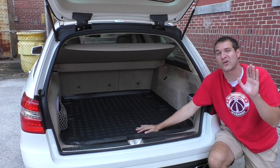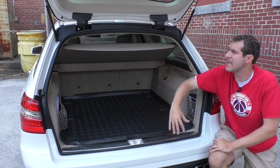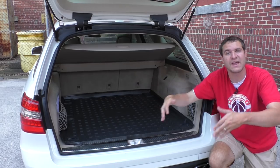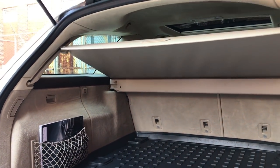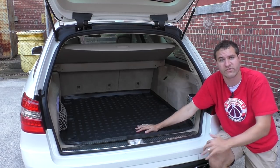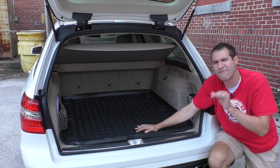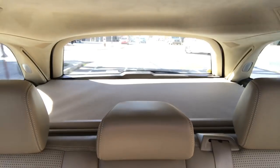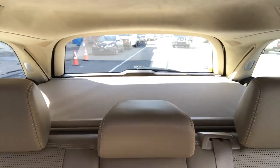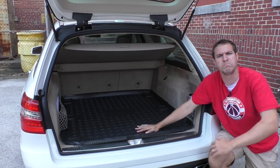One of the most interesting things back here is the cargo cover. In most cars it's attached with a string so it pulls up as the tailgate opens. In this car, it's not attached and yet it pulls up anyway — maybe electronically or maybe it's magic. But the weird thing is when you're driving down the road, it flops around every single time you go over a bump. You'd think they would have engineered the floppiness out considering this is a $100,000 car, but apparently they didn't.